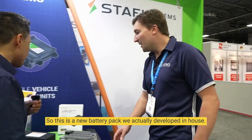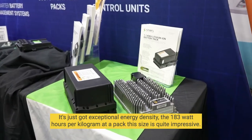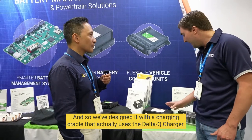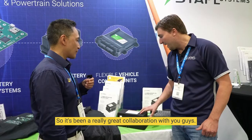Are there any products you're showcasing here that might be useful for people viewing the video? Yeah, absolutely. Let me show you something. This is a new battery pack we actually developed in-house. It's a 1.1 kilowatt hour battery pack with exceptional energy density — 183 watt hours per kilogram at this pack size, which is quite impressive. We've designed it with a charging cradle that uses the Delta Q charger, so it's been a really great collaboration.